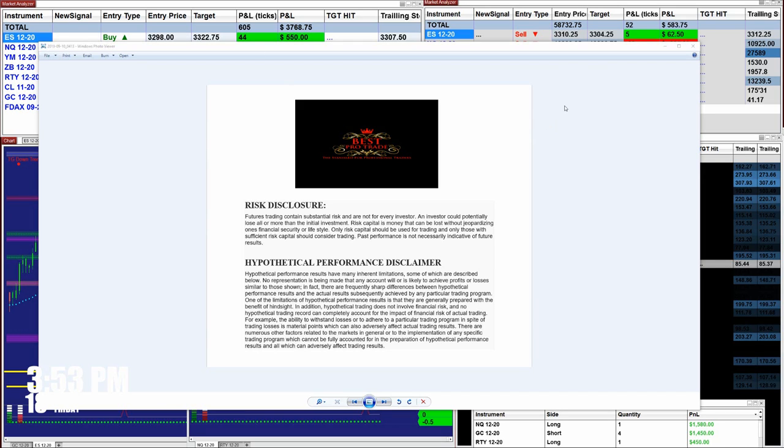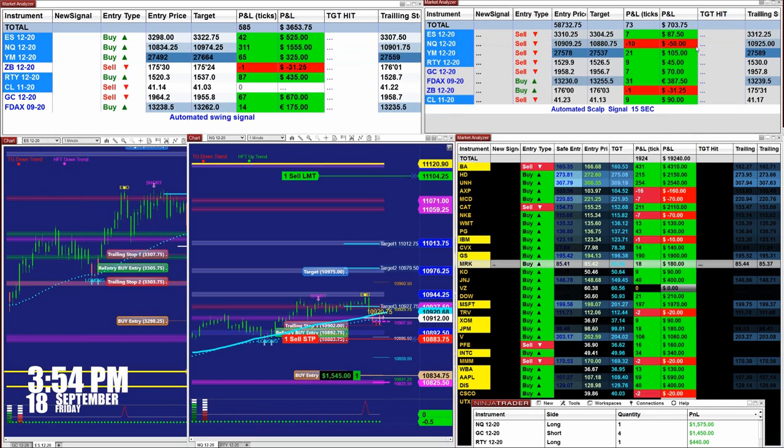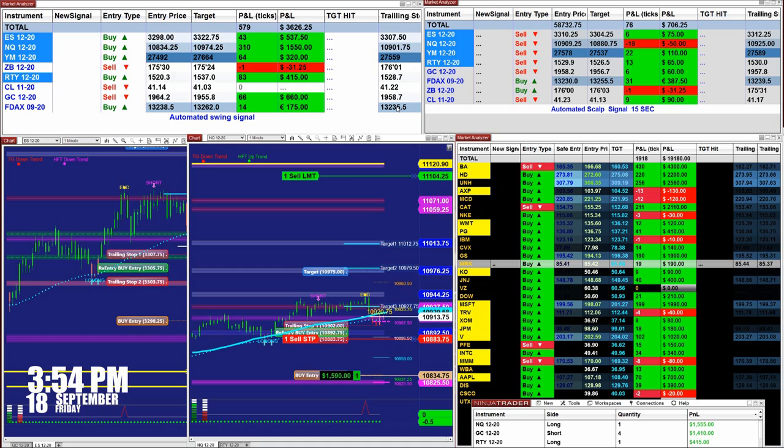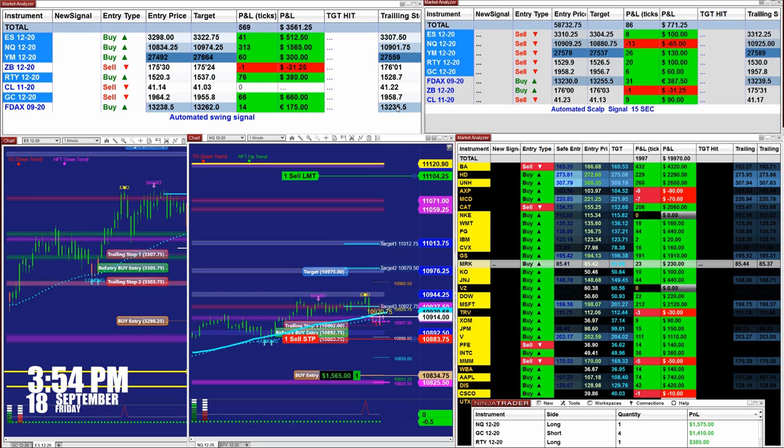Good day everyone and welcome. Before we start, we have a disclosure: please be aware of the risks in futures trading. We strongly advise you to practice on a simulator as long as needed before you go live in the futures market. On the other channel where we go almost every day live, you can see the link below.